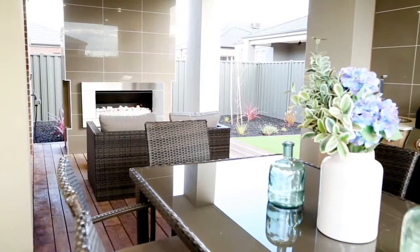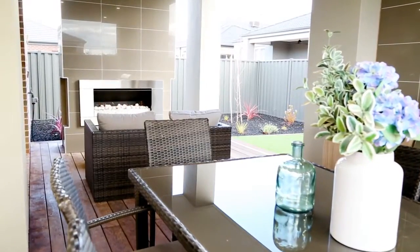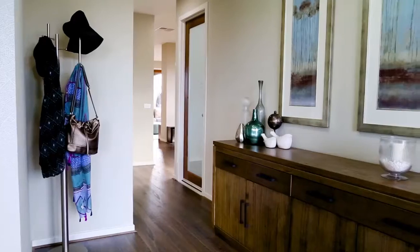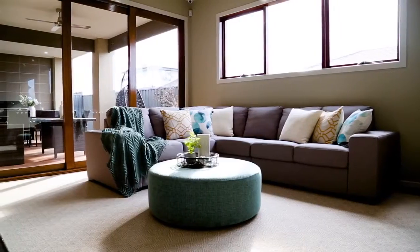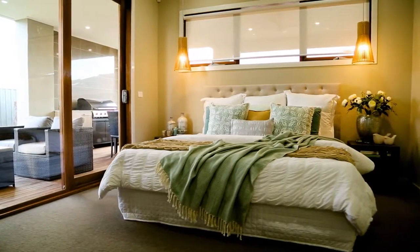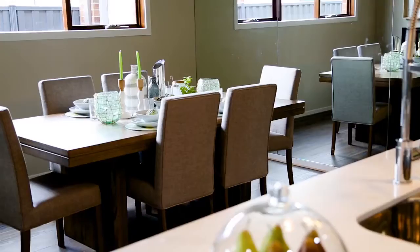Romsey 240 by Mimosa Homes. Spacious, open-plan living and three bedrooms are surrounded by modern luxury in the Romsey 240. Pass through the modern entranceway to be greeted with a stylish, open-plan design. A formal lounge at the front of the home leads to the bedroom and bathroom wing.